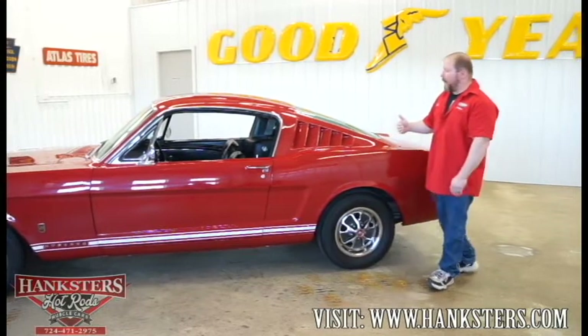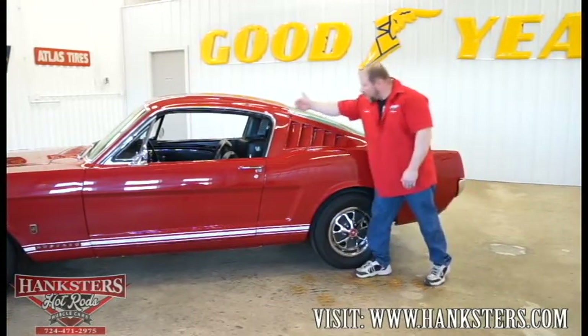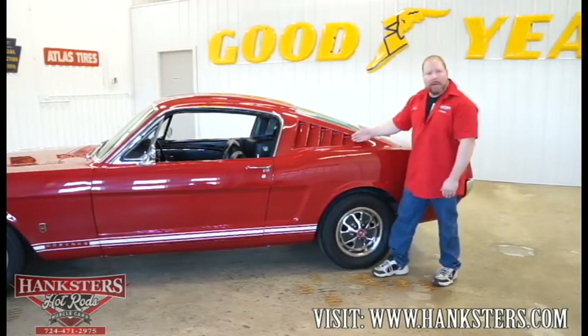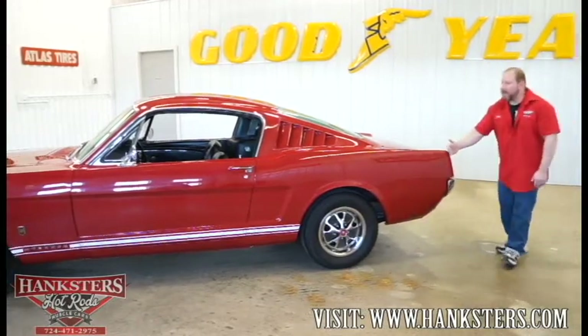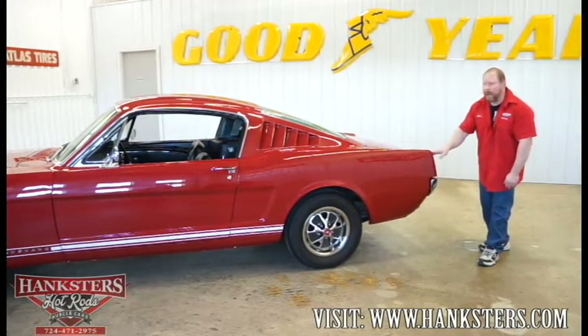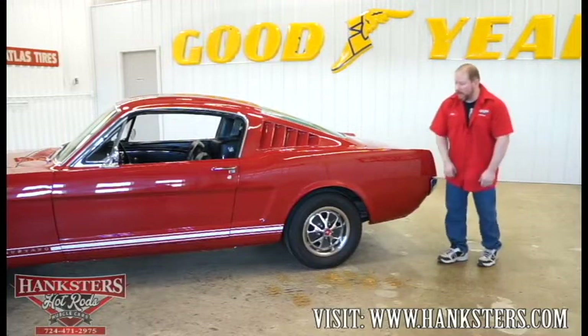Working further back on the car — this is a fastback model, so you see the fastback roofline. It has the louvers as you see on all GT fastback models, along with the rear quarter panel. Standing back and looking down the side, it's very straight with no waves whatsoever. The metal is all in good condition on this car.